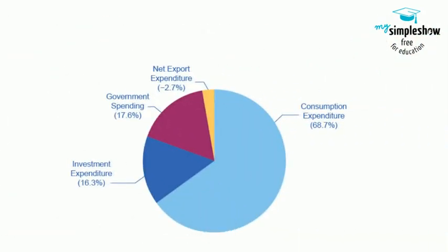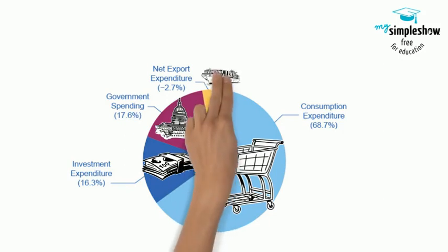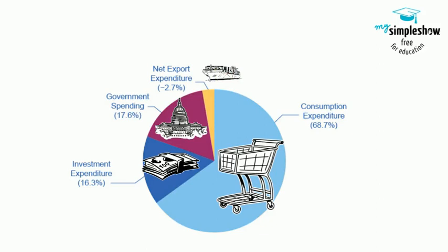On the demand side, consumption makes up about 70% of the demand-side components of GDP. Investment and government expenditure make up about 15% each. The US runs a chronic trade deficit of about minus 3%.